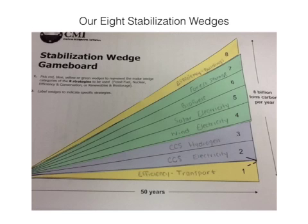Using this information we were able to create our eight-wedge game board. Our first wedge is efficiency transport, second is CCS electricity, third is CCS hydrogen, then wind electricity, solar electricity, biofuels, forest storage, and efficiency buildings. The yellow represents efficiency and conservation wedges, blue represents fossil fuel-based wedges, and green represents renewable and bio storage wedges.